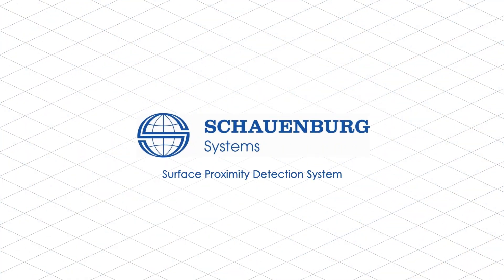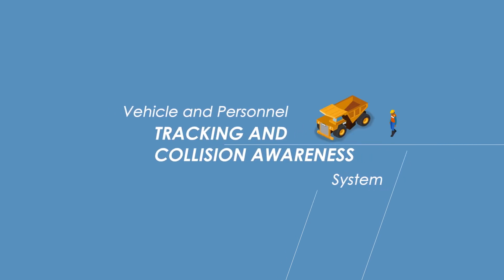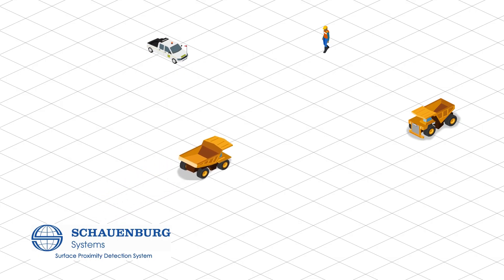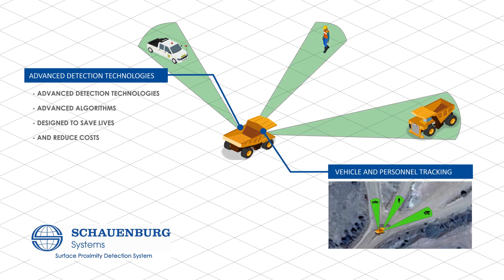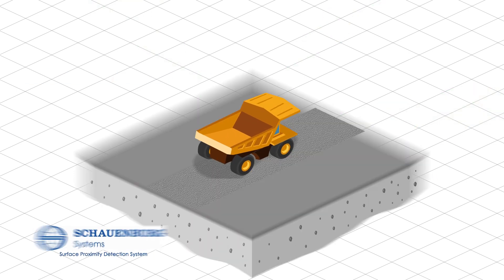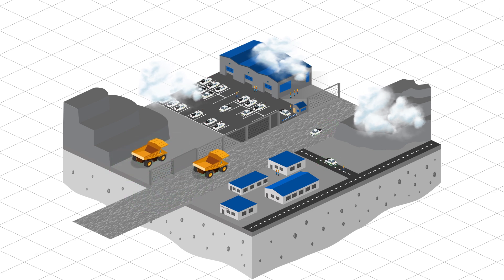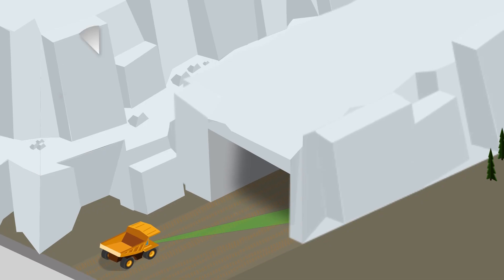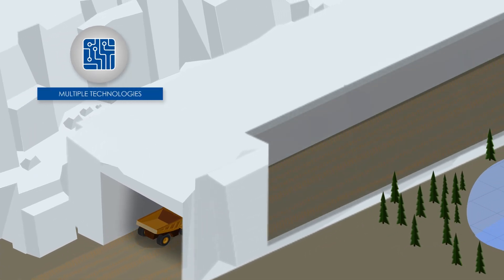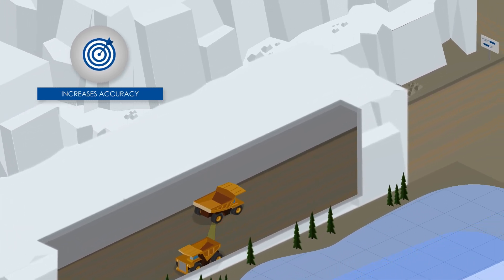Schoenberg Systems' Surface Proximity Detection System is a vehicle and personnel tracking and collision awareness system using advanced detection technologies and algorithms, designed to save lives and reduce costs. Built to operate in a variety of rugged and demanding conditions, Schoenberg Systems' Surface PDS uses multiple technologies to create a fail-safe system that increases accuracy over GPS-only systems.